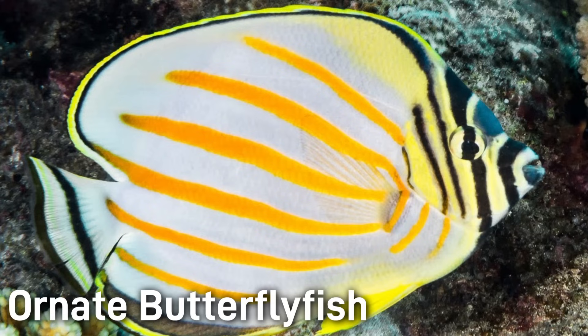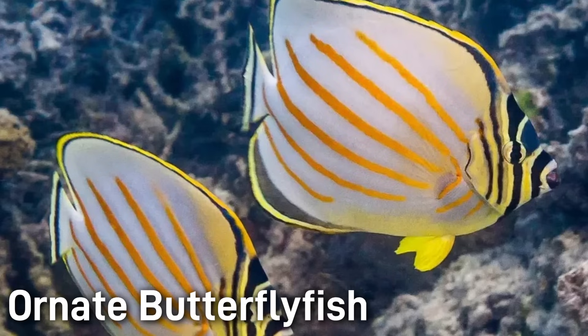The Ornate Butterflyfish has 6 beautiful orange diagonal stripes across the center of the body. The face and tail are additionally striped with vertical stripes of black, white, and yellow. 6 inches is a common size for this fish.